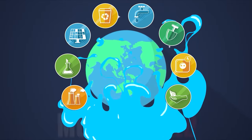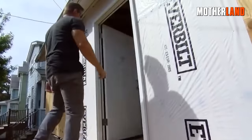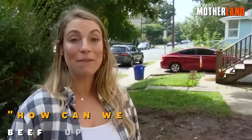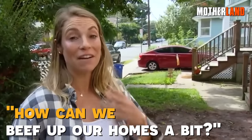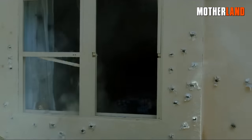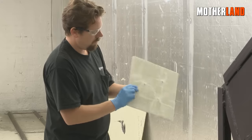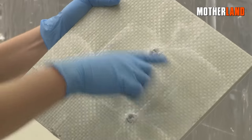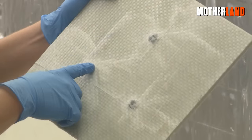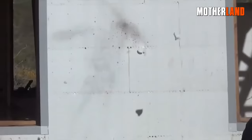Hey, you all, this is Brian and you're watching the Motherland Channel. Today Jen and I were thinking, how can we beef up our homes a bit? Let's be real — most homes can't take a bullet, and not every survival enthusiast is rolling in dough. Not everyone can splurge on steel or fancy Kevlar curtains to beef up their crib. In this video we'll share some low-budget tips to bulletproof your home.